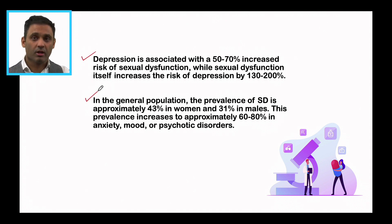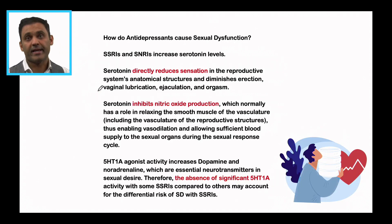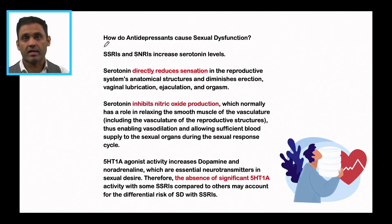The prevalence increases to approximately 60 to 80 percent in anxiety, mood, and psychotic disorders. So psychiatric illnesses can be closely associated with sexual dysfunction independently, independent of medication. The main antidepressants associated with sexual dysfunction are SSRIs — the selective serotonin reuptake inhibitors — and the SNRIs, the serotonin noradrenaline reuptake inhibitors. The common aspect between these two is the serotonin component.